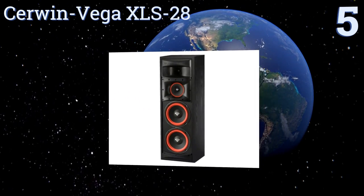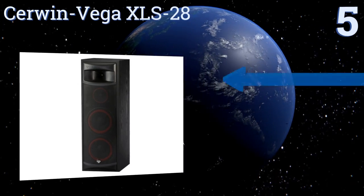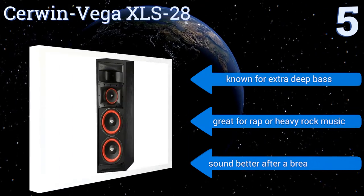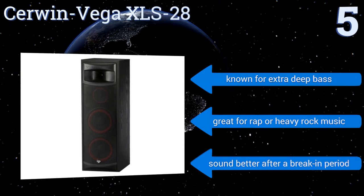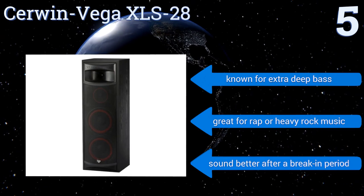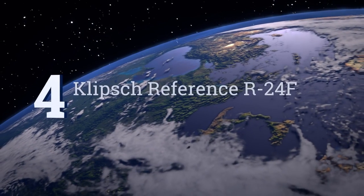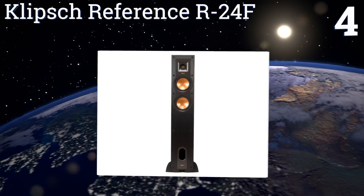Halfway up our list at number five, they might be a little pricey for single speakers, but after listening to the Cerwin-Vega XLS 28 for one minute you'll know you made the right choice. They feature dual eight-inch high-excursion woofers, a six and a half inch mid-range driver, and a one-inch ferro fluid domed tweeter. They're known for extra deep bass and are great for rap or heavy rock music, but they do sound better after a break-in period.